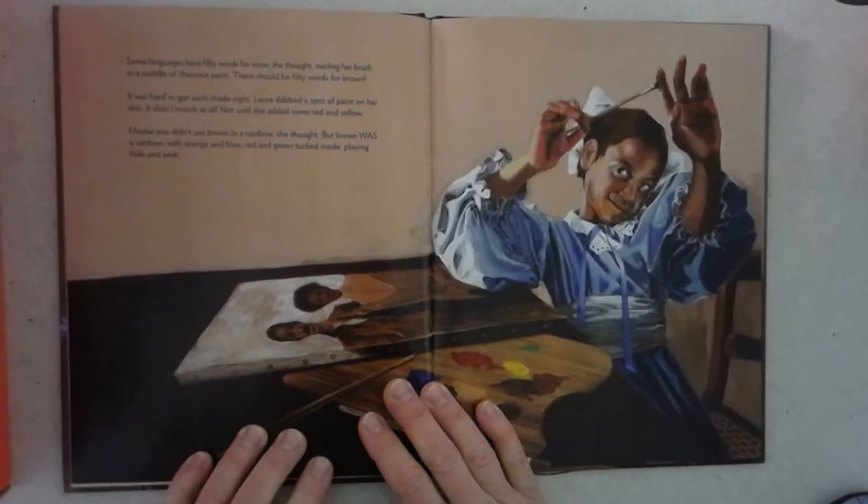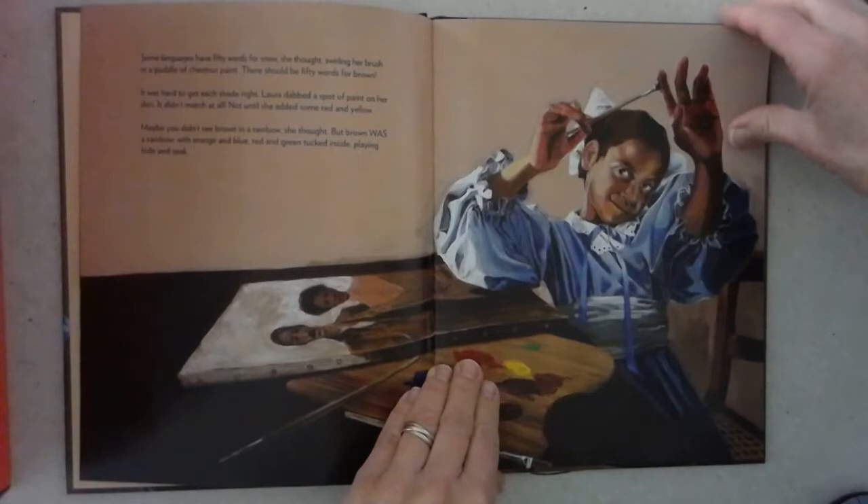It was hard to get each shade right. Laura dabbed a spot of paint on her skin. It didn't match at all, not until she added some red and yellow. Maybe you didn't see brown in a rainbow, she thought, but brown was a rainbow, with orange and blue and red and green tucked inside, playing hide-and-seek.